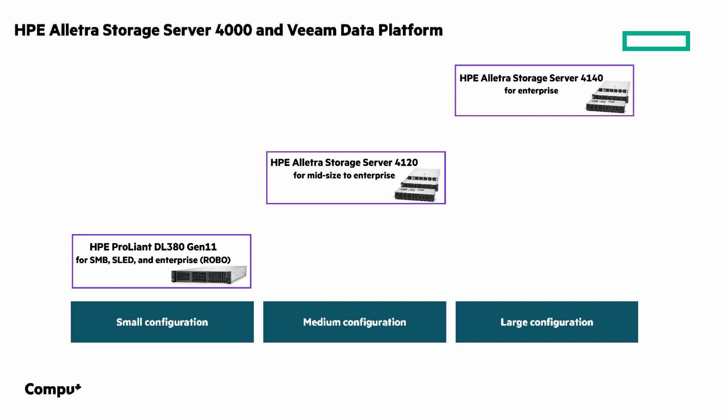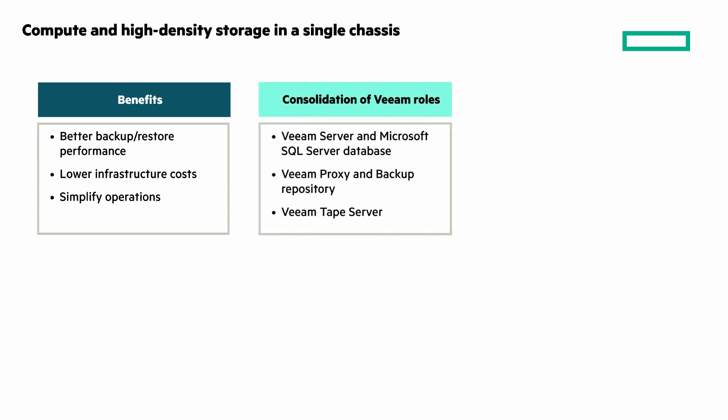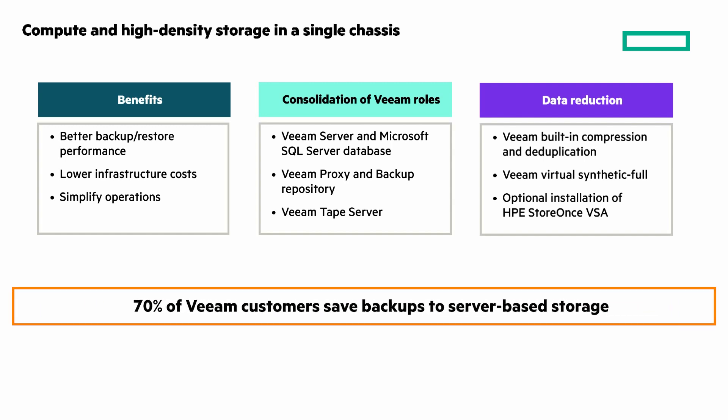The benefits of compute and high-density storage in a single chassis include better backup and restore performance, lower infrastructure costs by consolidating compute and storage, and simplified operations by running all Veeam roles in one chassis. The Veeam roles can be consolidated in one server, including Veeam Server, SQL Server Database, Veeam Proxy and Backup Repository, and Veeam Tape Server. Additional benefits include data reduction with built-in compression and deduplication, virtual synthetic folds based on block cloning, and optional StoreOnce for further data reduction. This is a very popular solution — 70% of Veeam customers save backups to server-based storage.